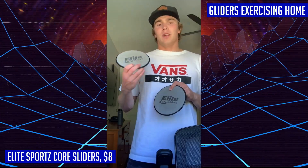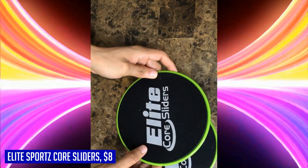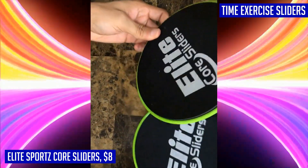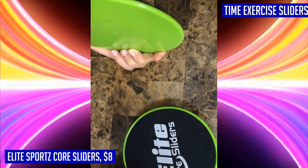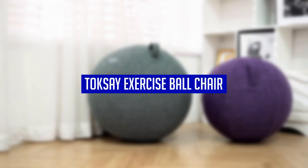They're small and portable, making them perfect for travel or taking to the gym. With these core sliders, the possibilities are endless — from planks to lunges and everything in between, you can target all muscle groups for total body toning. If you're ready to reinvent yourself and achieve your fitness goals, give the Elite Sports Core Sliders a try and experience a happier, healthier you.